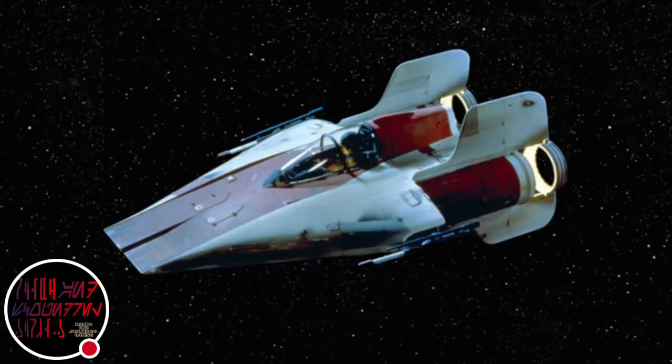Hey guys, welcome back to Mando and Scoundrel Gaming. Today I'm going to be talking about the A-Wing Fighter.